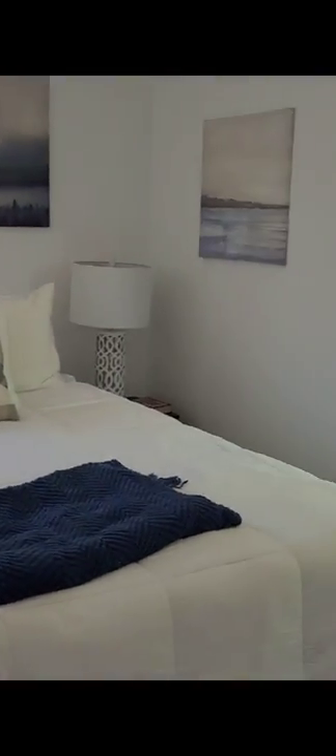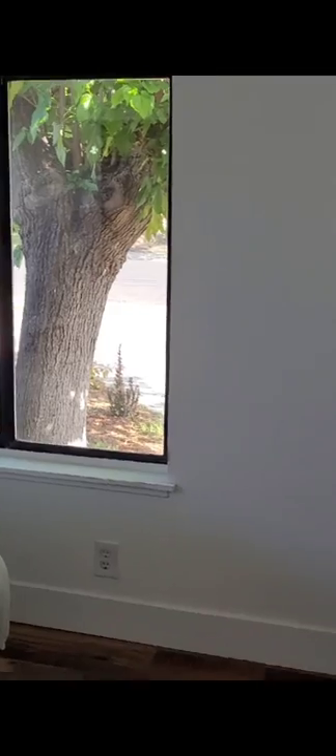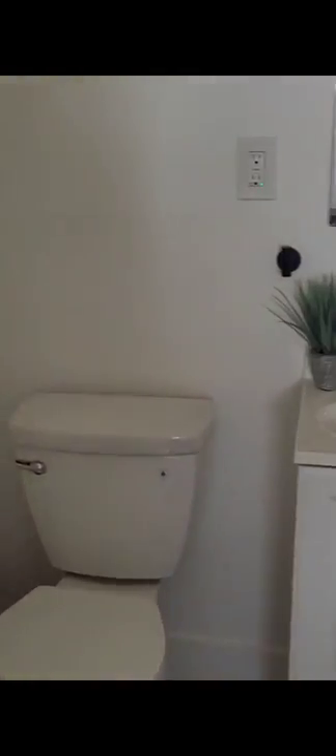Master bedroom. The windows will be updated to double pane windows. This is the master bath with a shower.